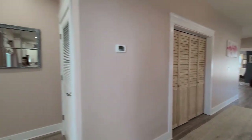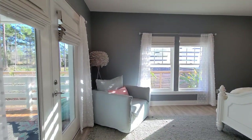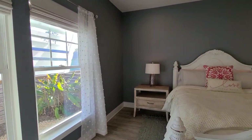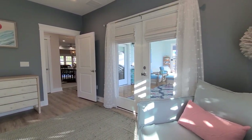Now I want to take you back into the primary suite located on the back side of the house, allowing for a little privacy away from the other two additional bedrooms. Very light and bright in here and spacious as well. We do have double French doors that lead to the covered patio out back.